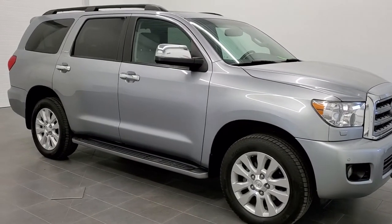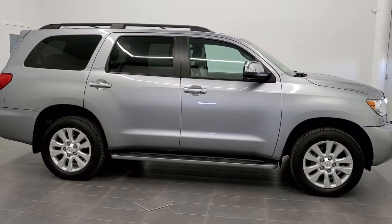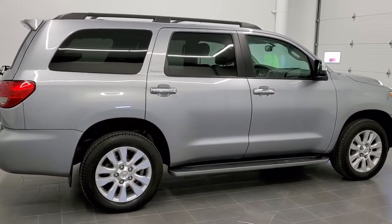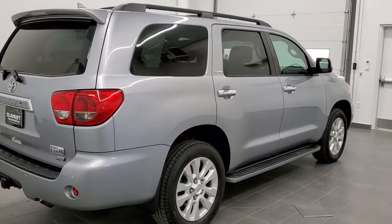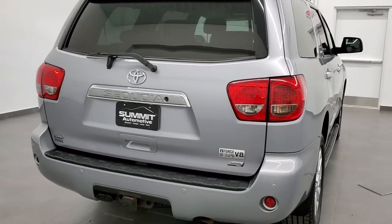This is stock number 20J120BB. We are here at Summit Automotive in Fond du Lac, Wisconsin, your new and used SUV headquarters. Today we are checking out this super clean 2012 Toyota Sequoia Platinum Edition. This vehicle has the 5.7 liter V8 motor which pumps out 381 horsepower.